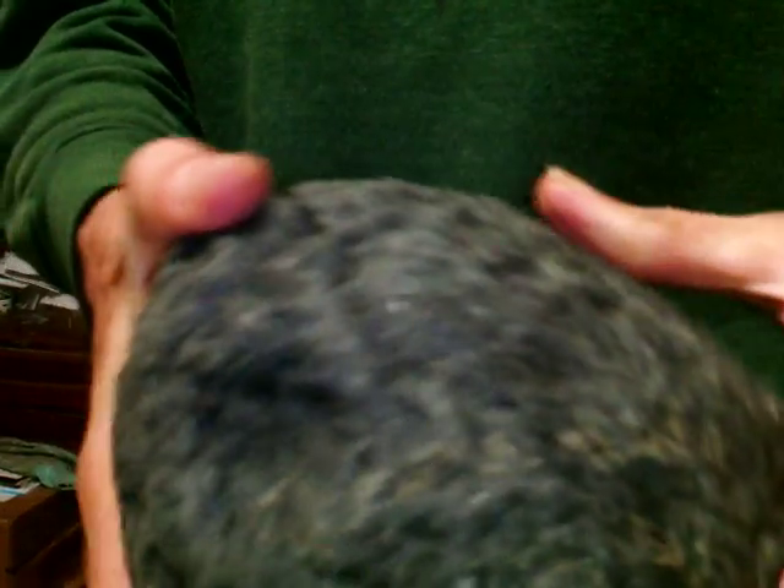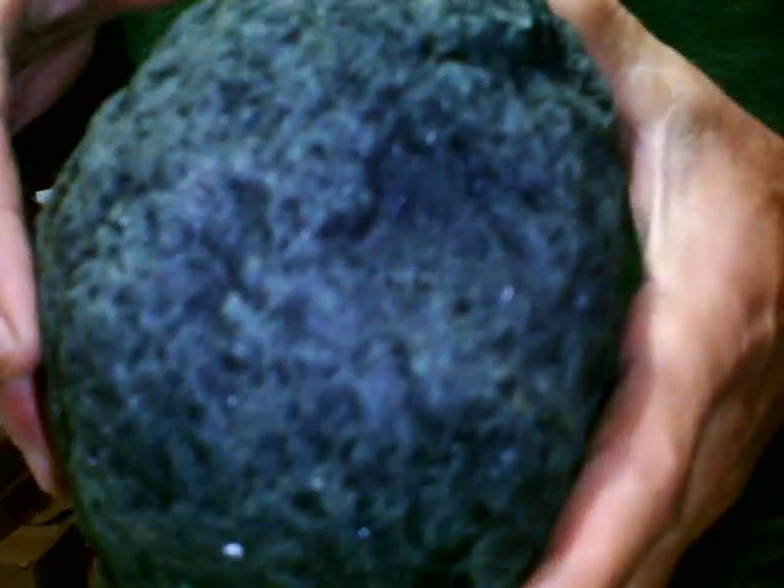If there was life on another planet in space, these are the meteorites above all that it would be found in, embedded inside them. This one is also kind of unique because it has small specks that appear to be flakes of gold and gold dust in it.